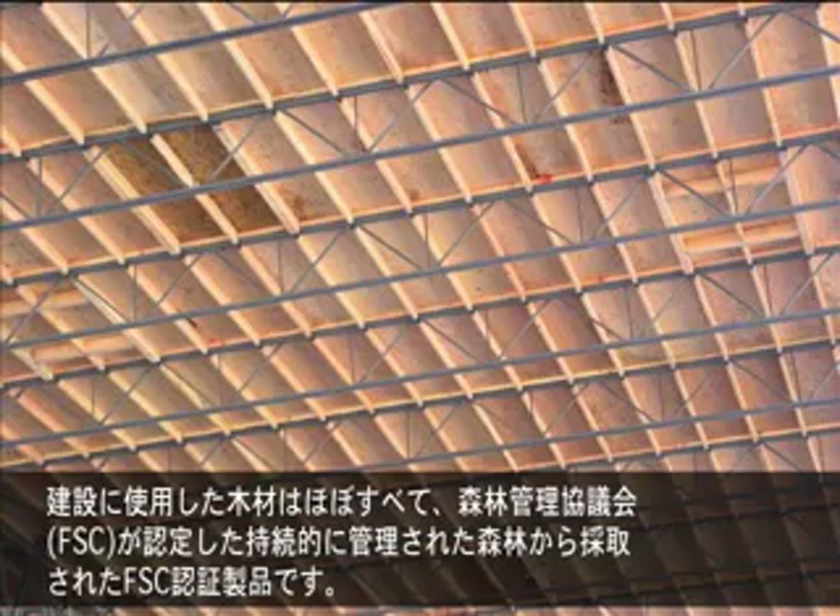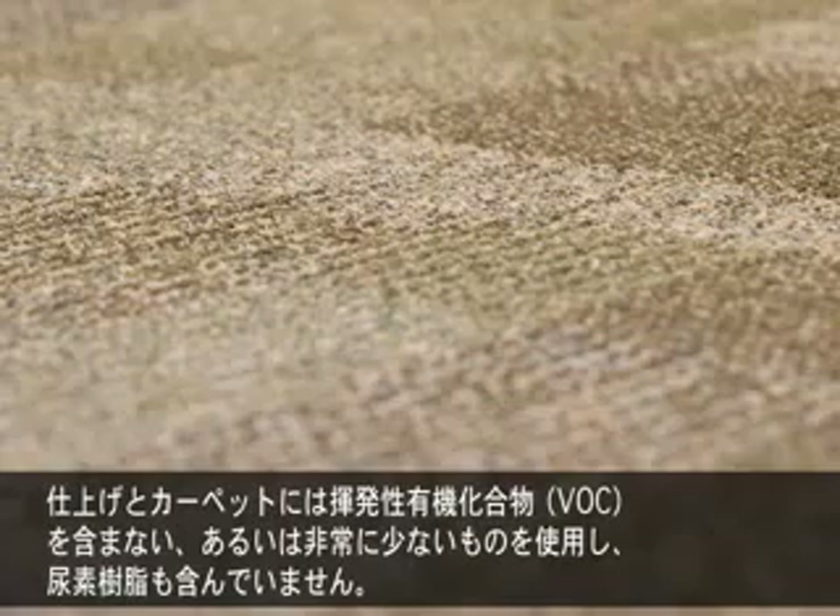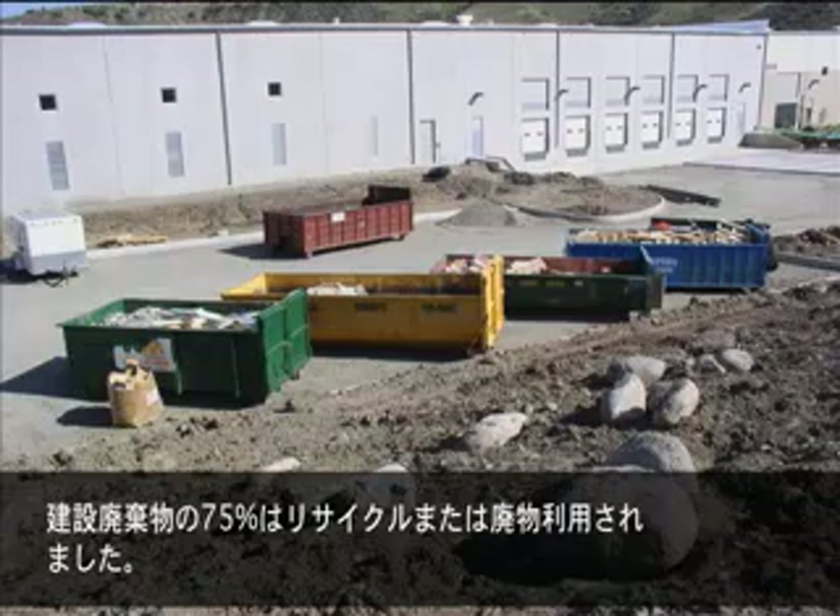Nearly all of the wood used in construction was FSC certified, meaning that it was certified sustainable by the Forest Stewardship Council. The finishes and carpets contained low or no VOCs with no urea formaldehyde resins, and seventy-five percent of the construction waste was recycled or salvaged.